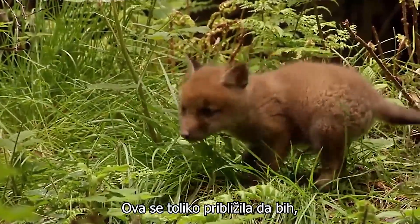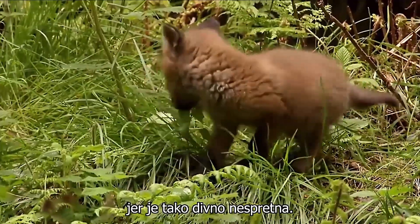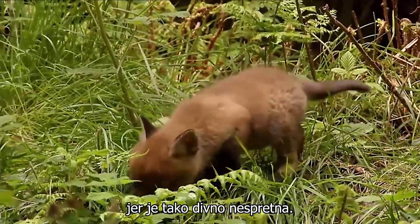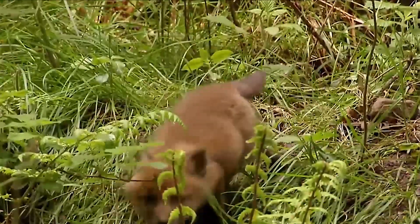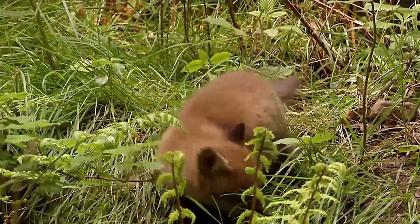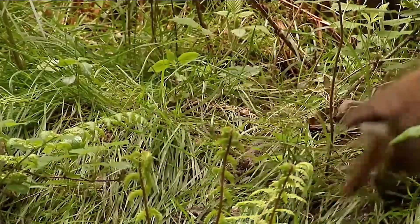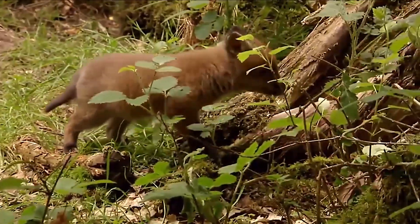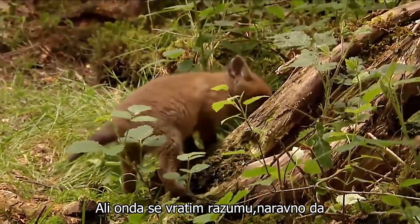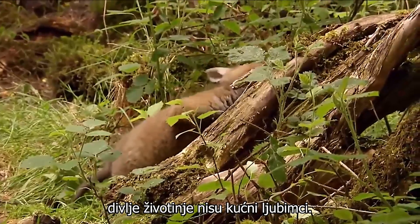This one comes so close that I would like to stroke him, even pick him up, because he's so delightfully clumsy. But then I regain my senses. Of course, wild animals are not pets.